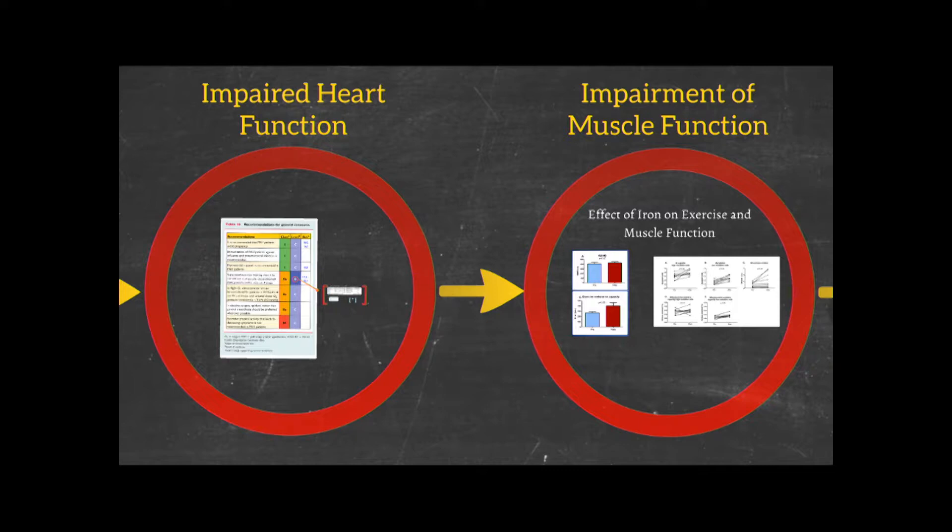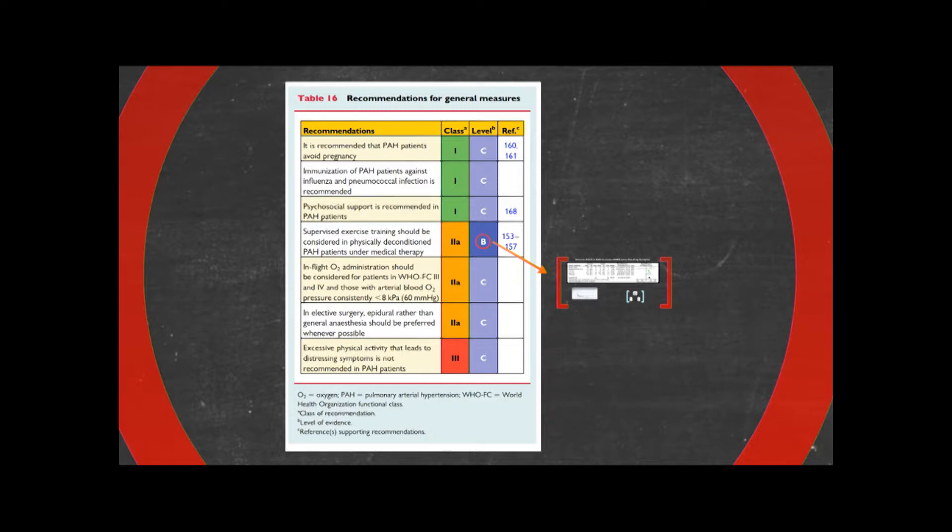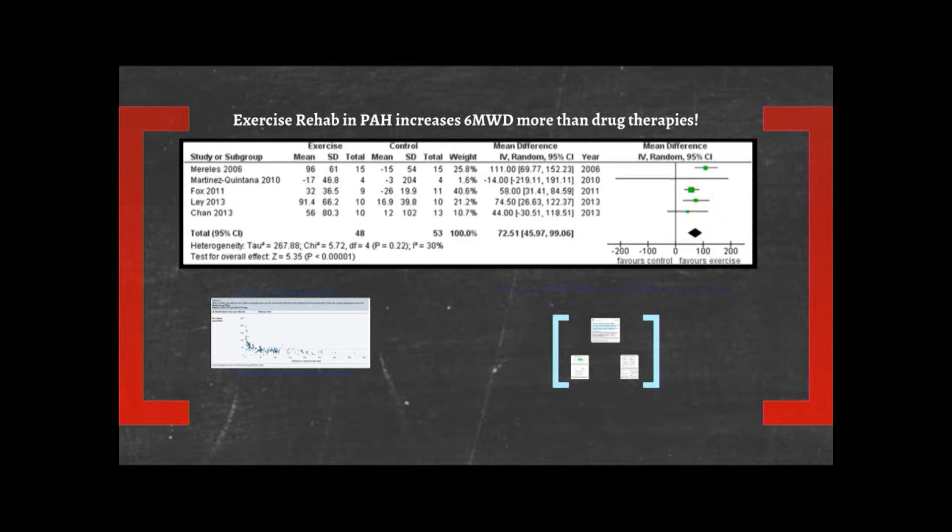One thing I would put up is exercise, because this is the European recommendation: supervised exercise training should be considered in physically deconditioned PAH patients — which is probably most of you, because it's hard to exercise when you've got pulmonary hypertension — who are undergoing medical therapy. This top graph summarizes some of the studies in pulmonary hypertension. It's called a forest plot, and what it shows in the big black diamond at the bottom is that, on average, people who go into exercise studies improve their six-minute walking distance by about 72 meters, which is pretty much double the effect of any drug. These people are all on drugs as well. In other words, exercise — cheaper to deliver than many drug therapies — can do more for your six-minute walk test.